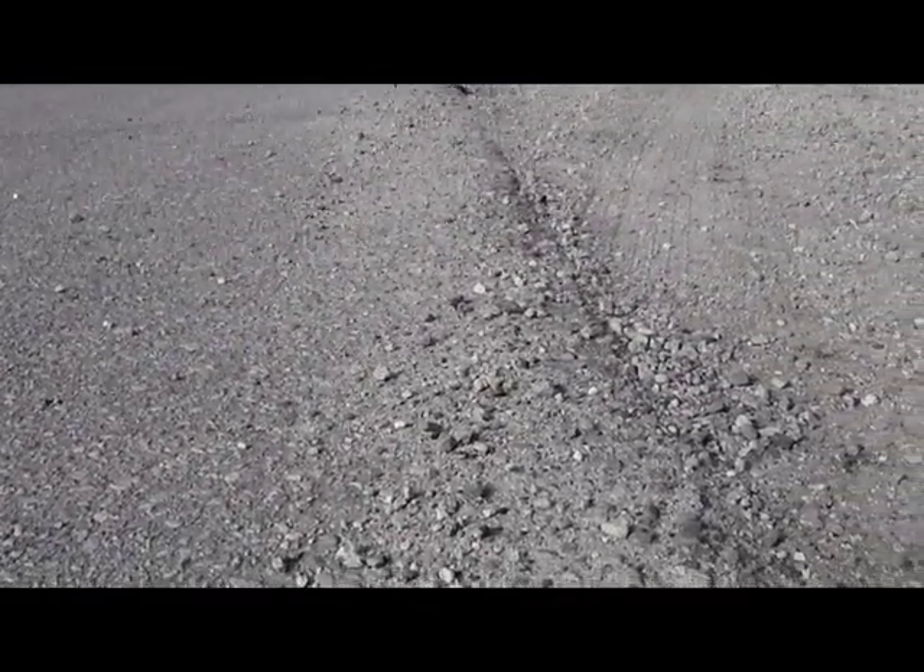You'll notice here in the road that some of this construction dirt and rock has wound up on the road. You cannot use a street sweeper to remove that because a street sweeper is going to launch it — it's going to become airborne. So you have to come out here with a hose and spray it off instead.